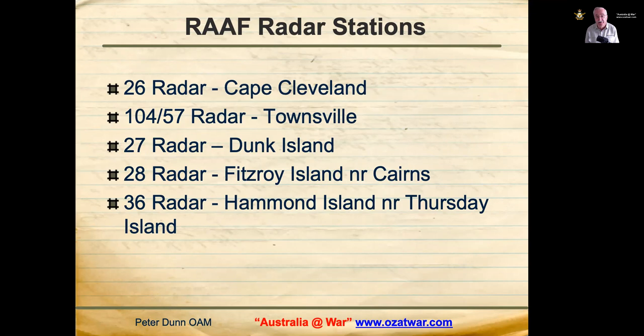Number 27 radar was located on Dunk Island, becoming operational on 9 November 1942. Number 28 radar was on Fitzroy Island near Cairns, operating from 20 October 1942. Number 36 radar was on Hammond Island near Thursday Island, operating from 20 March 1942 through to 27 August 1943.